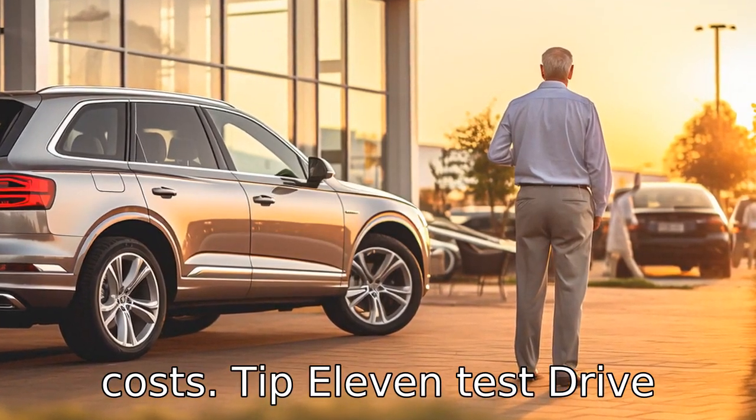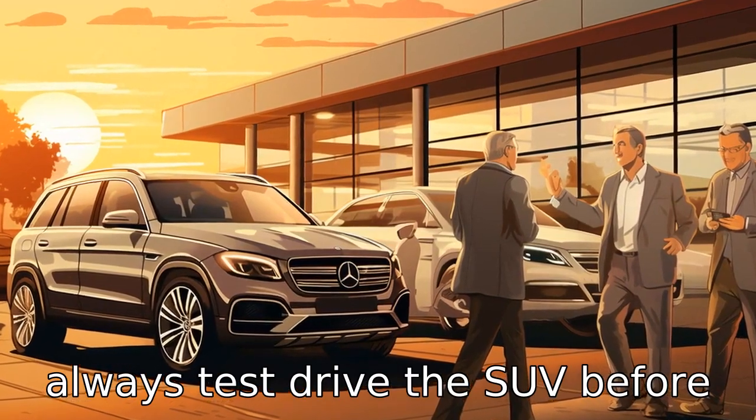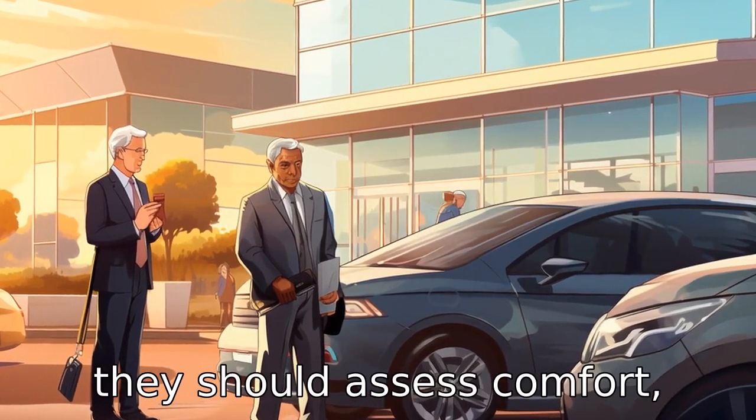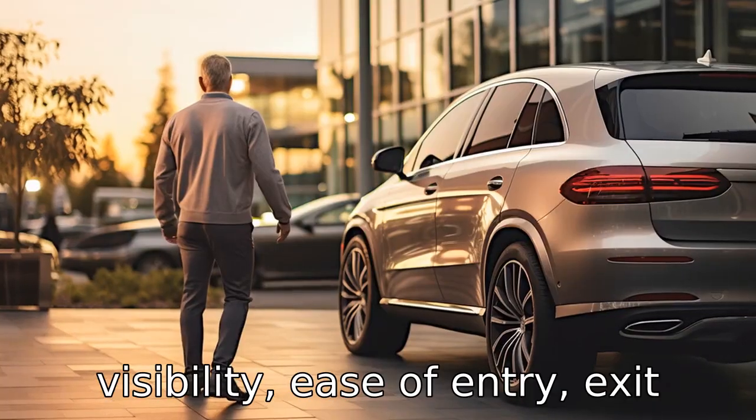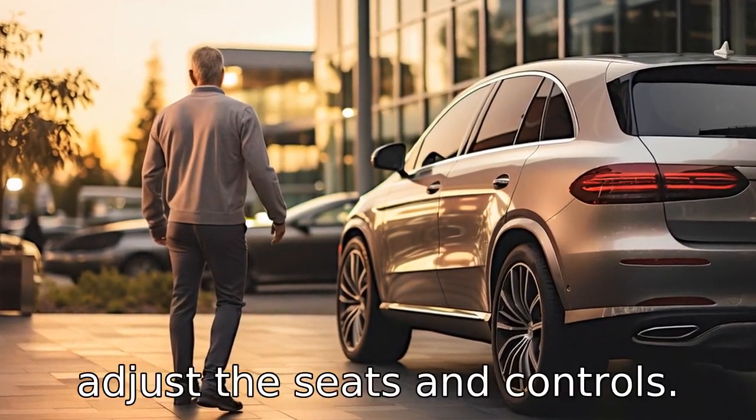Tip 11: Test drive before purchase. Seniors should always test drive the SUV before purchasing. During the drive, they should assess comfort, visibility, ease of entry and exit, and check how easy it is to adjust the seats and controls.